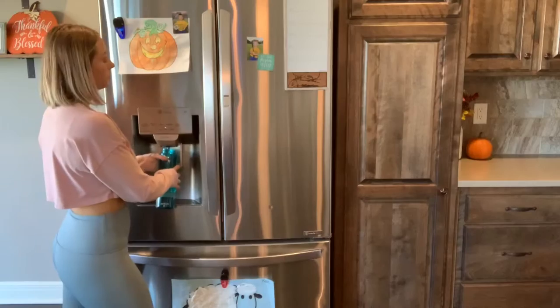I fill up my water bottle for today's workout. Leg day!